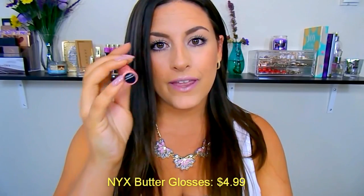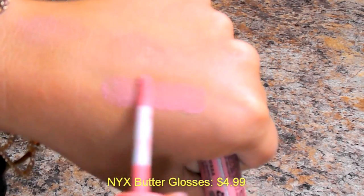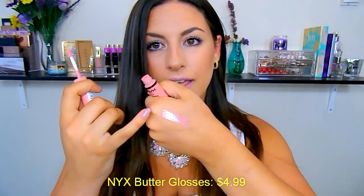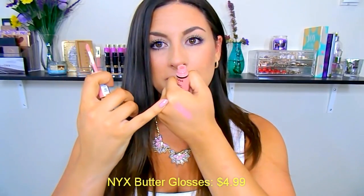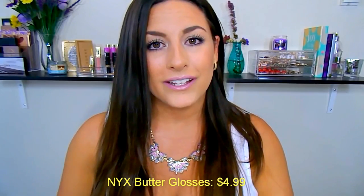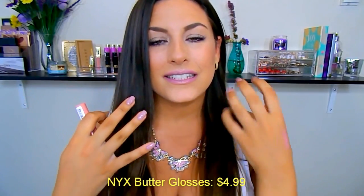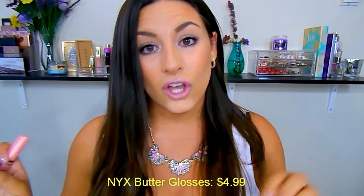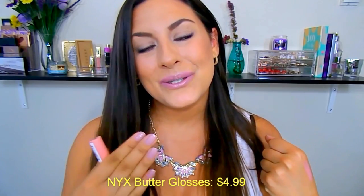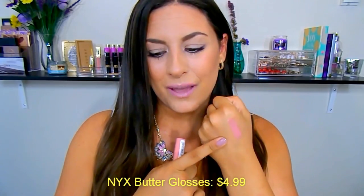I do have a couple of them. My all-time favorite is Creme Brulee — it is that perfect nudie peach. It goes wonderful with all skin tones. It's that perfect nude for me with my olive tannish complexion, and it's not going to wash my lips out. The formula is insane — it is so buttery smooth. It's not sticky, it's glossy. They don't last the longest on your lips, but for $4.99, you can't really complain. They're so easy to apply and reapply, and they don't go on patchy.